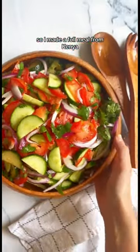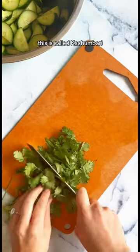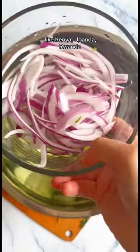I love to explore other countries through my kitchen, so I made a full meal from Kenya and this is the salad that goes with it. This is called kachumbari, and while kachumbari is popular in a lot of East African countries like Kenya, Uganda, Rwanda, etc.